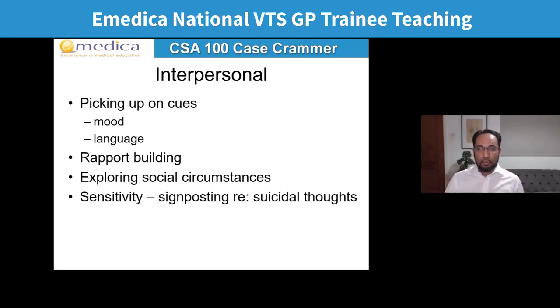In terms of interpersonal skills for a case like this: pick up on cues about their mood, build rapport by actively refuting dismissals like 'that's not your problem,' look at their social circumstances, signpost sensitively about suicidal thoughts, and pick up on non-verbal cues such as looking away or seeming upset. These interpersonal skills apply not just to obvious mental health presentations but also to, for example, a diabetic review over the phone where the patient just seems a bit down — you could do a PHQ-2 and explore.